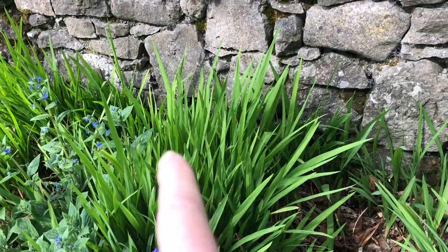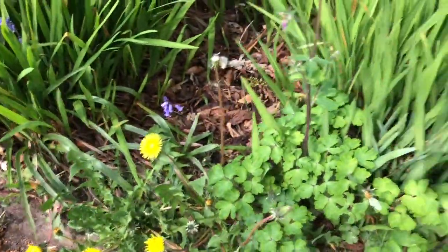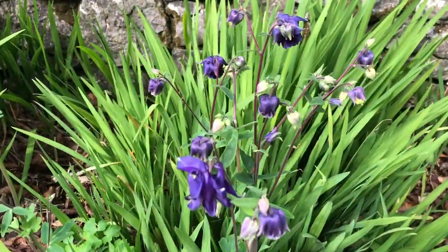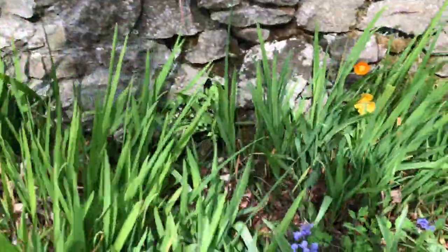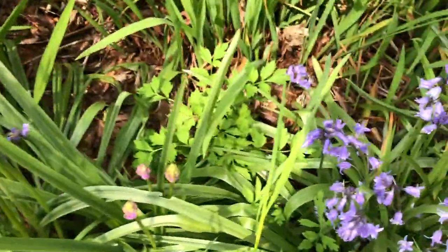I can't think what those are called — they flower in August. Dandelions, columbine, more dandelions, some nettles, bluebells.